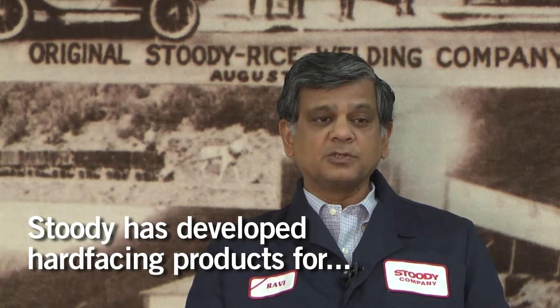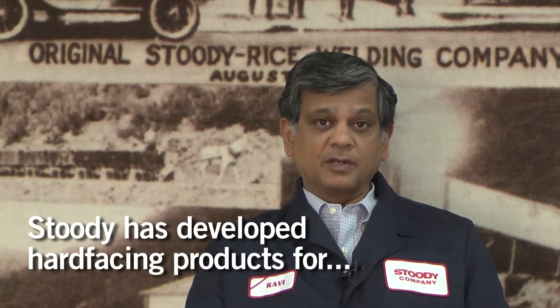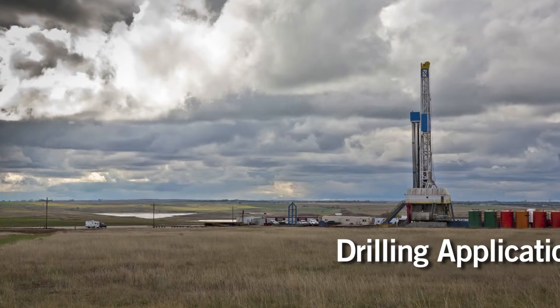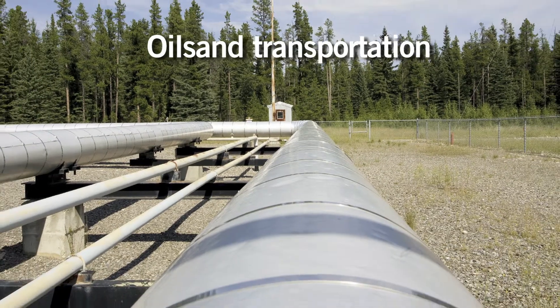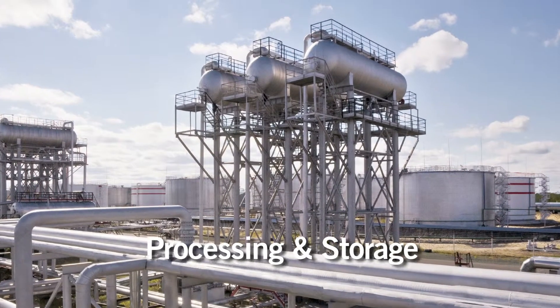Product development focus at Studi for oil and gas applications are in three areas: upstream in oil and gas drilling applications, transportation such as in the oil sands in Canada, and third, in the processing of crude refinery and process equipment.